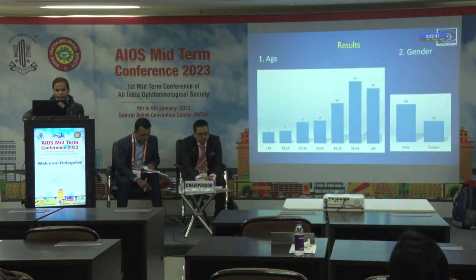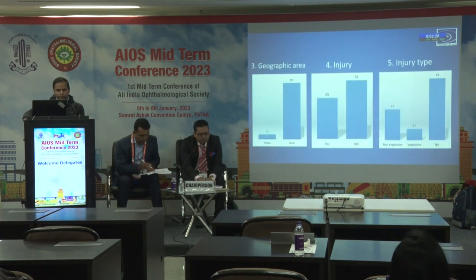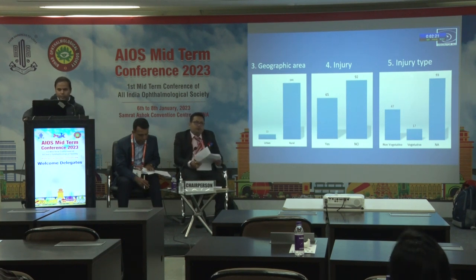This is the result. Regarding age, most of the patients were more than 46 years of age, and male patients were more than female patients. Geographically, 91% of the patients were from rural areas. In 41% of cases there was an injury or trauma to the eye, and non-vegetative injury was seen in 47% of patients.